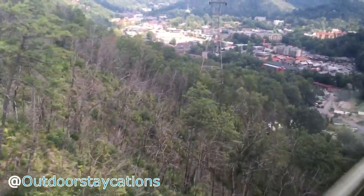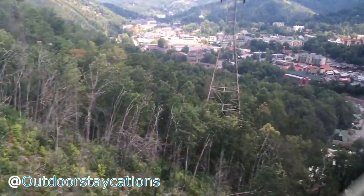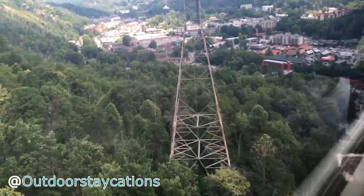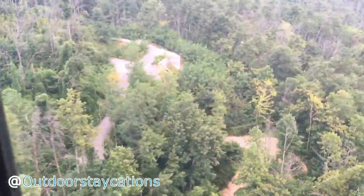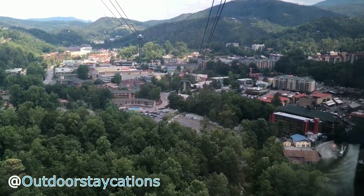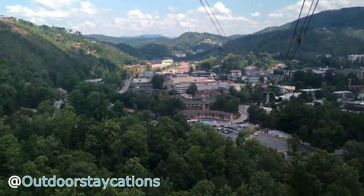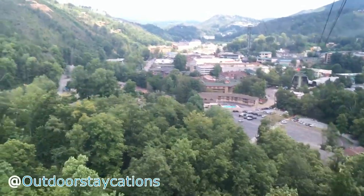Below you will see another view of the damage caused by the Gatlinburg fire of 2016. Scattered among the hillside you can still see the foundations of burnt-out buildings, never to be rebuilt.